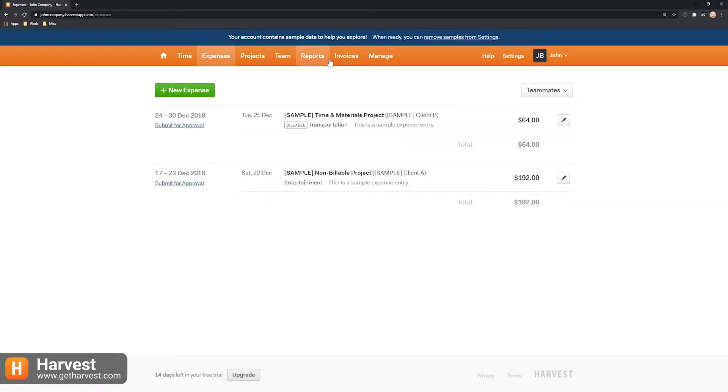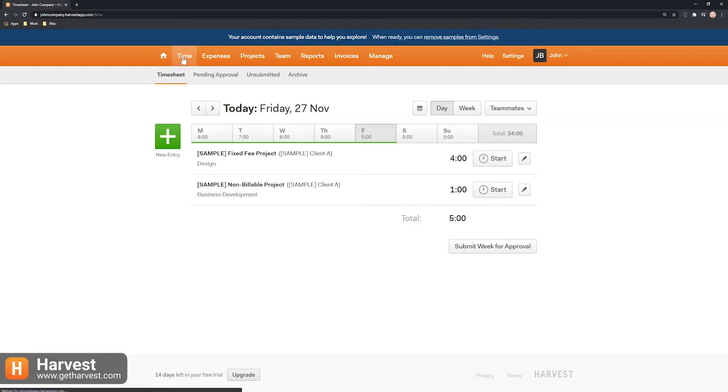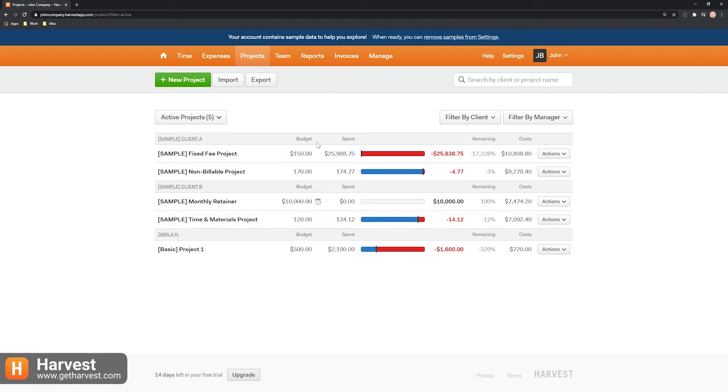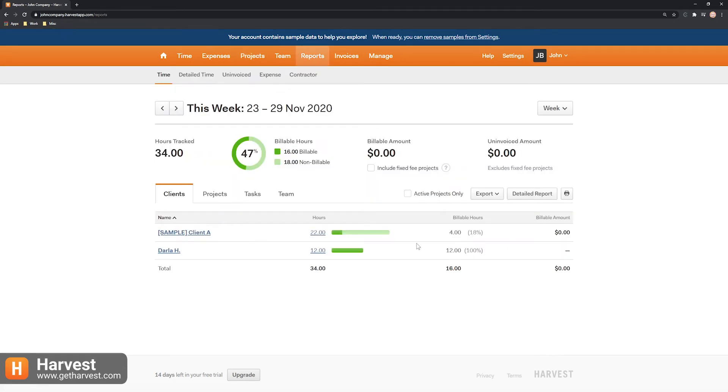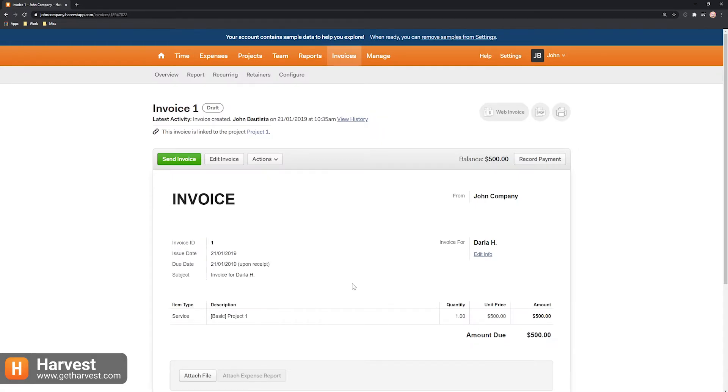Harvest is a time tracking app with expense tracking and invoicing features. This app also offers basic time tracking features, and you can add and edit the time you spend on activities by going over the days of the week. You'll be able to manage projects and clients, generate reports, track your expenses, and generate invoices.